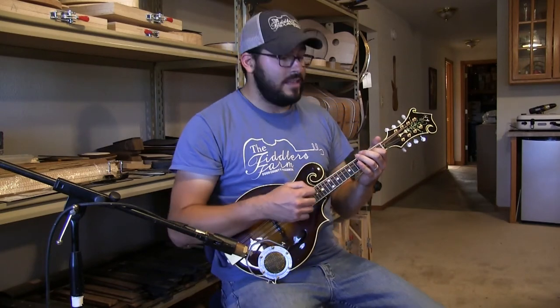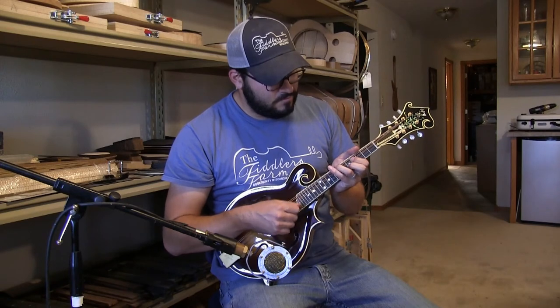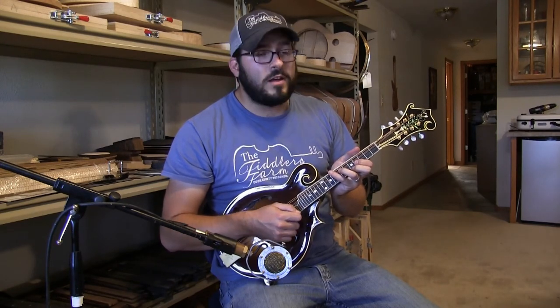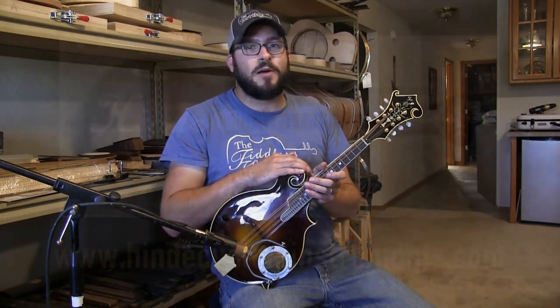The sustain this mandolin has is absolutely phenomenal. Incredible instrument. Check it out — all the information you need to know is at hindcustominstruments.com.